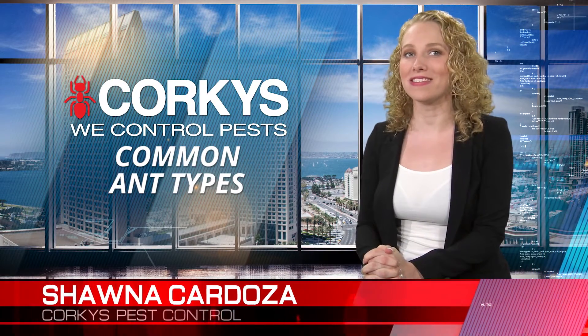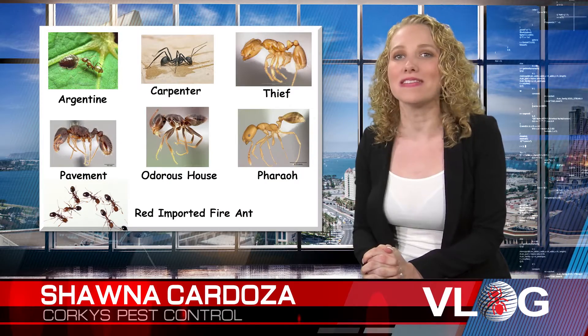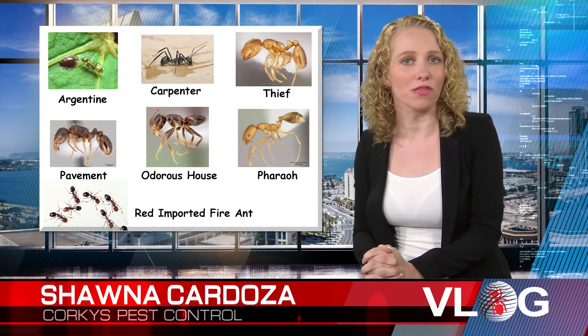I'm Shawna Cardoza, a licensed pest professional with Porky's Pest Control. Here's the list of the seven most common ants found in Southern California.